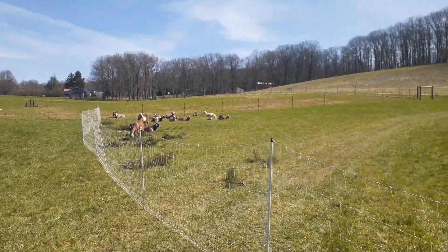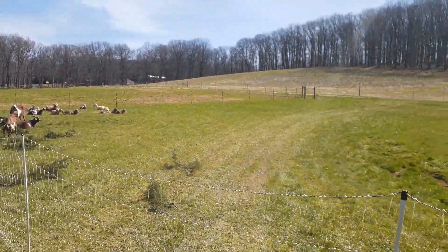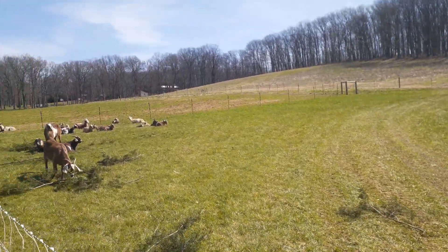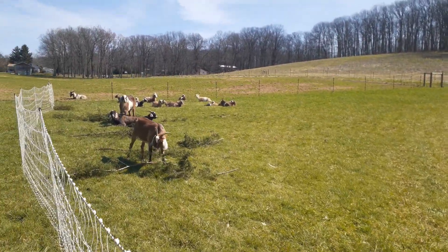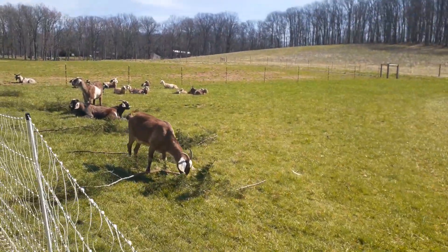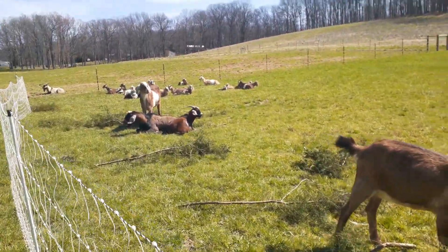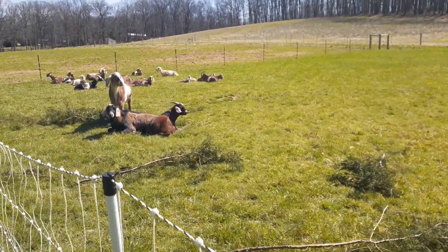But look at this — it's a beautiful day, guys. We've had like a whole week of nothing but clouds and rain. Even though it's been on the mild side, it hasn't been enjoyable because it's been really windy and rainy. But look, they're just loving life right now.